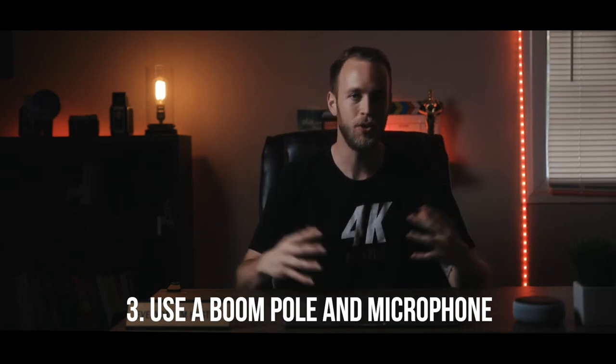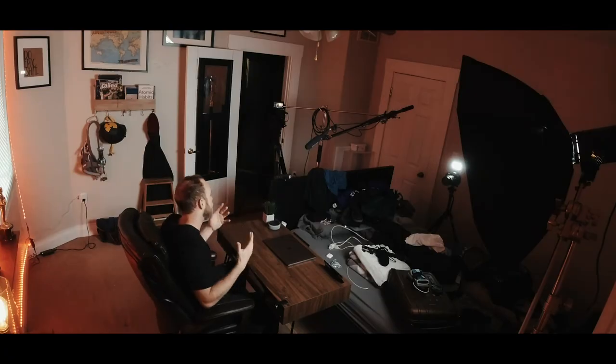Tip number three: use a boom setup. Lavaliers — yes, you can use them and they are great tools to have in your arsenal, but they are much less cinematic and professional. There's something about seeing a lapel on someone's shirt, especially when the wire is running on the outside — please run the wire underneath the shirt if you're going to use a lapel. I like to avoid using a lapel if at all possible because it's distracting. The viewer sees it on the talent and it takes away from that clean, sleek, beautiful image. A boom mic setup is the best route to go for interviews.